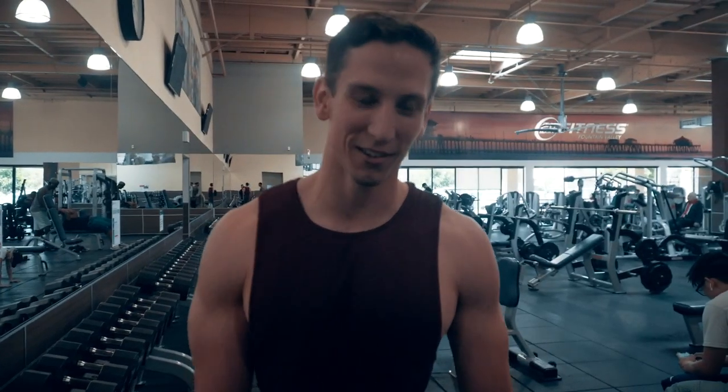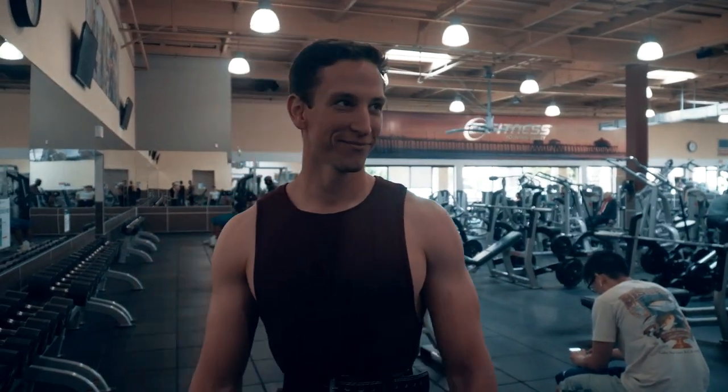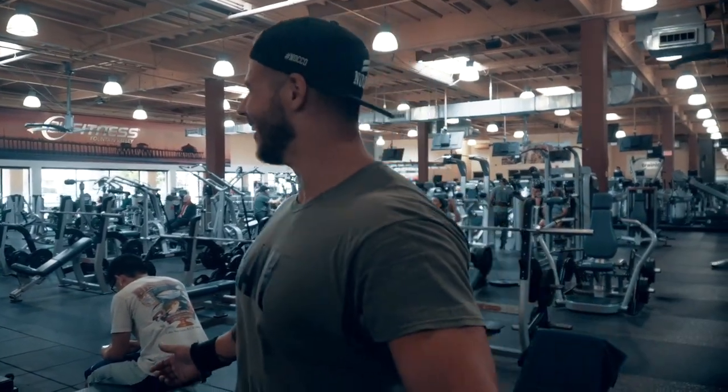So just for the record, those 120s are the heaviest thing they got in the gym. Is it? Already? Oh my god.